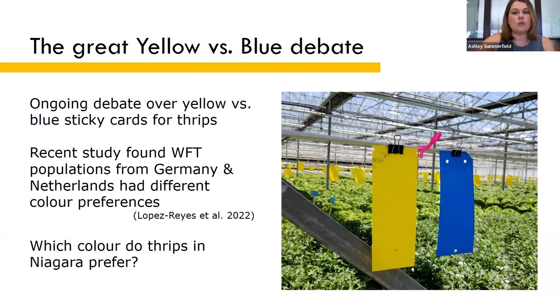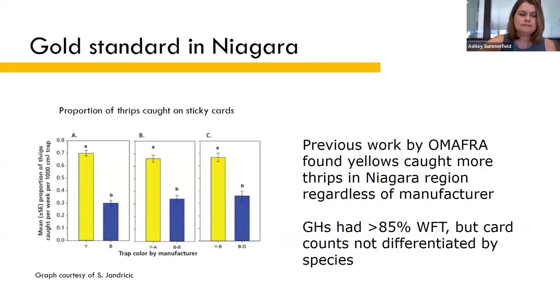There's an ongoing debate over which color of sticky card Western flower thrips prefer. Some studies have found yellow is better and others have found blue is better. A new study that came out this year might have found the reason for these conflicting results — it turns out that different Western flower thrips populations can develop different color preferences. They tested populations from Germany and the Netherlands, and one preferred blue while the other preferred yellow. Previous work by OMAFRA found that yellow cards caught more thrips than blue, regardless of the manufacturer.